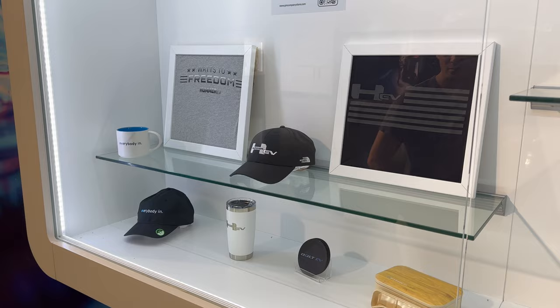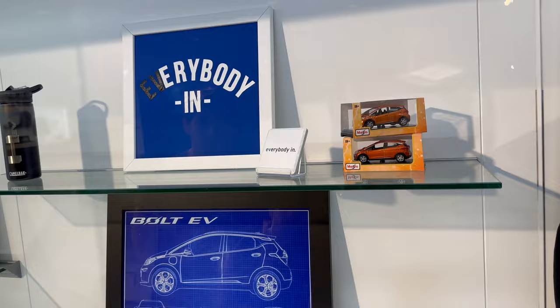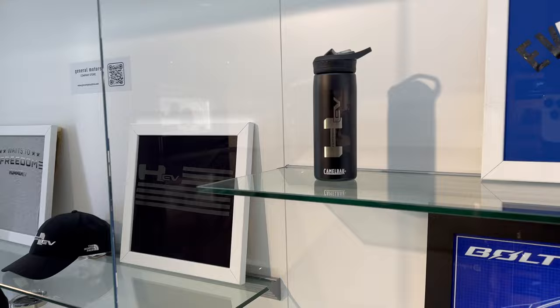Hummer EV hat. Do you know how many Hummer EVs they made last quarter? It was somewhere around two. They even have the cool orange pre-facelift Bolt matchbox — or I should say 1/20th scale, smaller than 1/18th. And then some nice jackets, a Hummer EV Camelbak cup. Great branding here. Let's go get to the meat of this story and tell everyone what we're upset about.